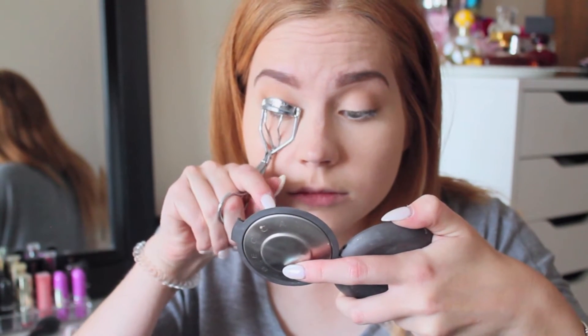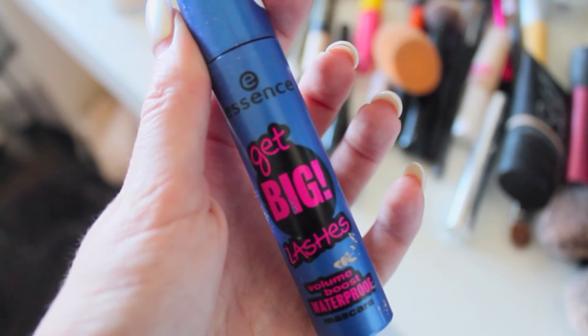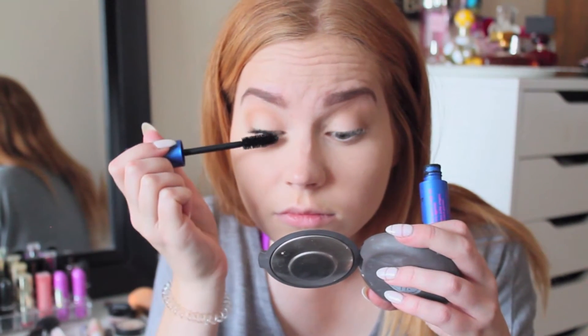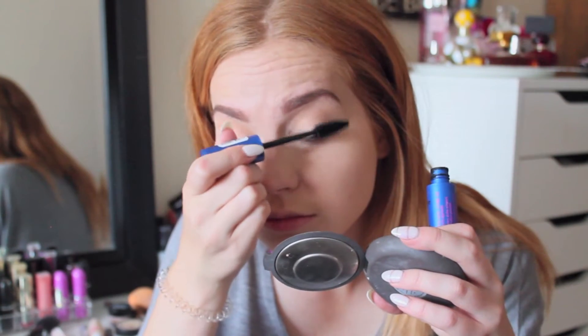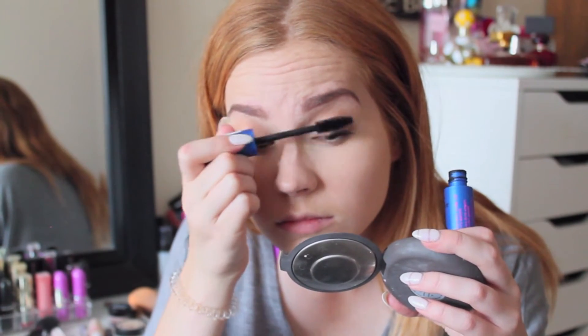I have naturally straight lashes so curling is a little trick — I warm the curler up with my straightener and then make sure it's not too hot so I'm not burning my eyes. Then I use the Essence Mascara. It's actually pretty good and really cheap — about three dollars — but it gives your lashes a really voluminous look.